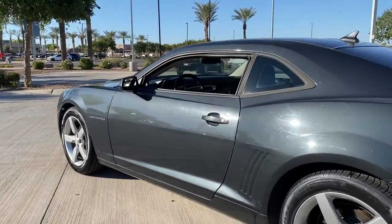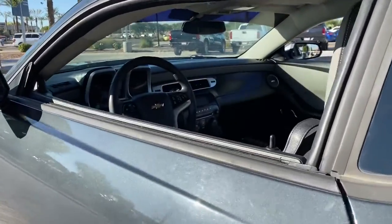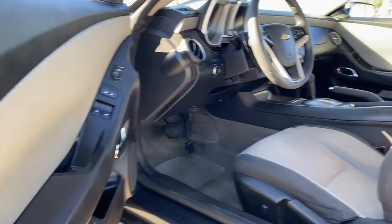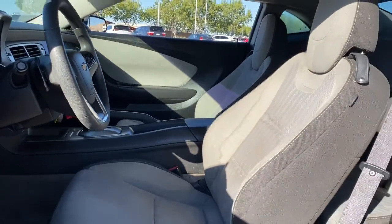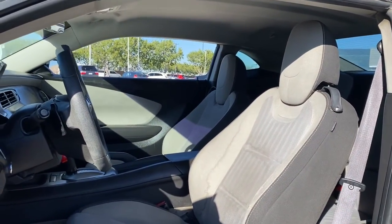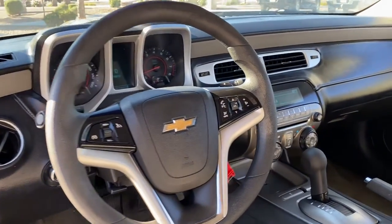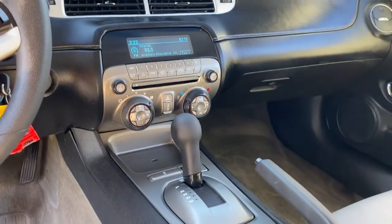These are just some of the great options this vehicle comes with: keyless entry, satellite radio, Bluetooth, steering wheel audio controls, electronic stability control, rear spoiler, rear wheel drive, and pass-through rear seat.